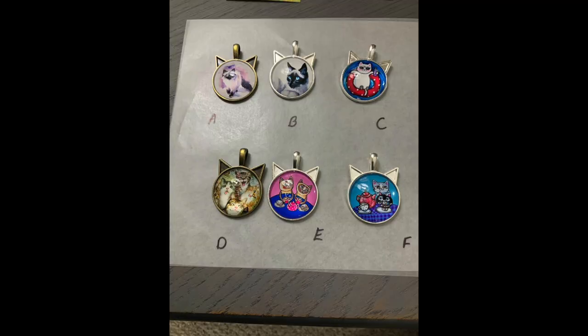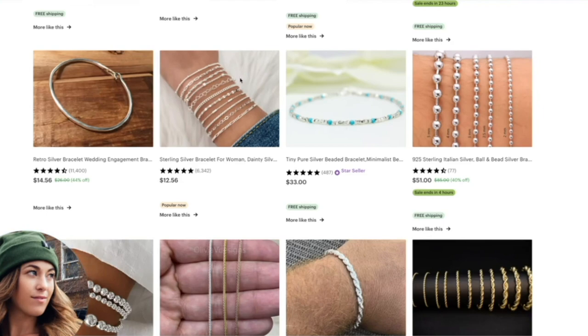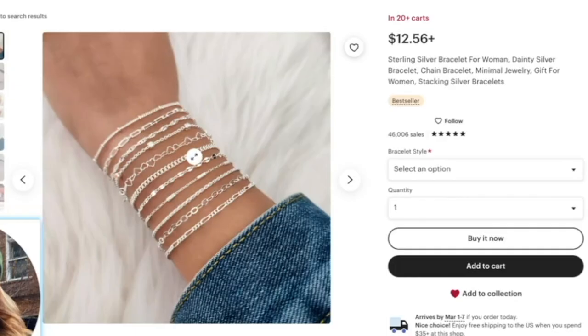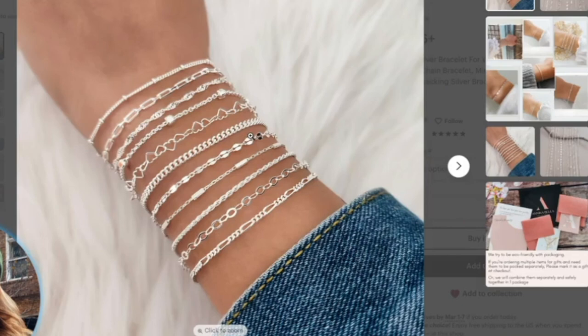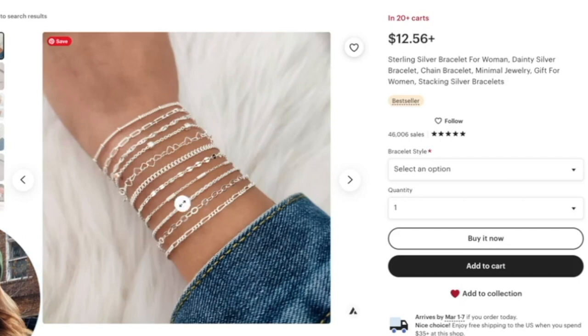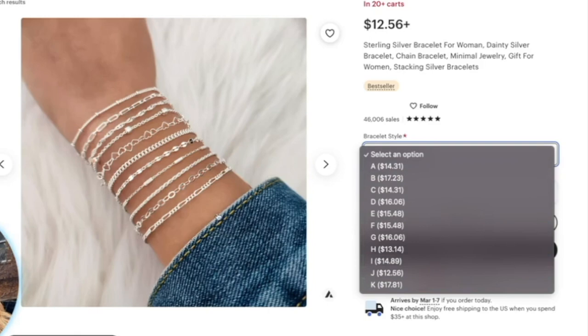You don't want to confuse your customers with your main image. For example, it's okay to show multiple bracelets in a listing if you have the option to buy every single thing in the photo. What's not okay is when people have listings showing multiple products but only one item is actually for sale. If you have a listing showing multiple items but only one necklace or bracelet is available, that's going to hurt your conversion rate and waste your clicks.